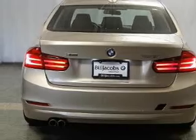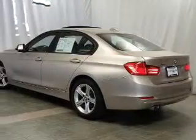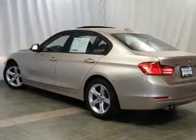Stand out from the crowd with premium wheels. You will appreciate the safety feature of anti-lock brakes. Heated seats make cold weather driving more endurable. Enjoy the comfort of dual temperature controls. There's nothing like a sunroof on a nice day.